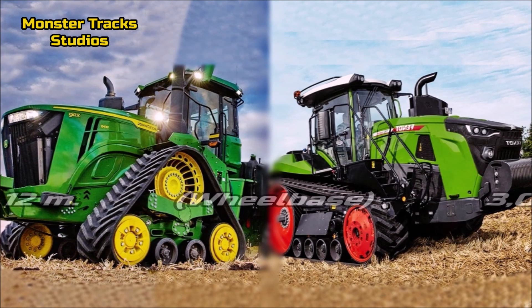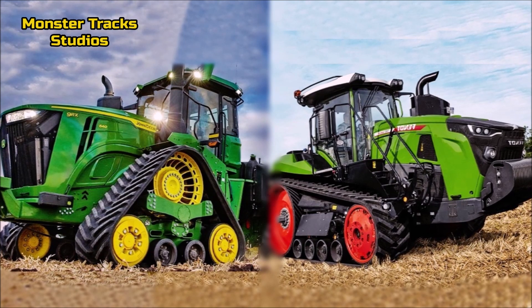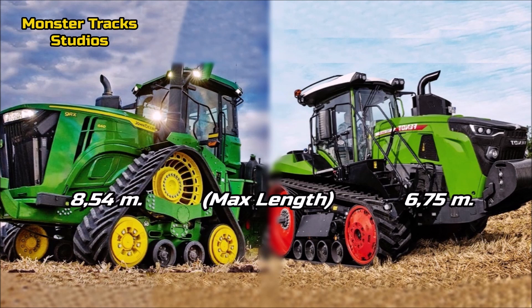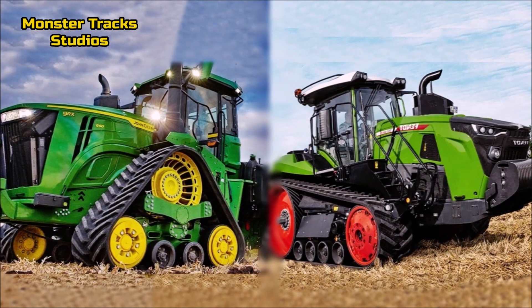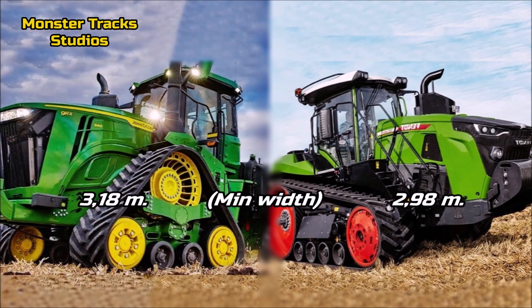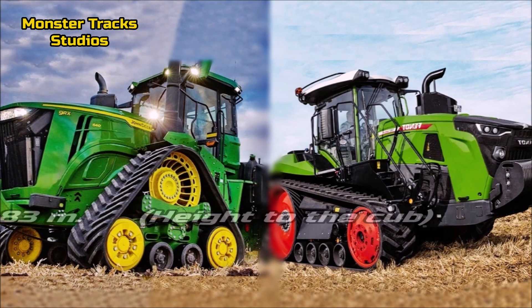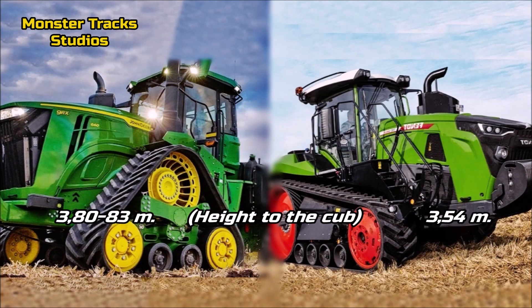The wheelbase of the Deere is 4 meters 12 centimeters; Fendt is smaller at 3 meters. The max length of the Deere is 8 meters 54 centimeters; Fendt is much smaller at 6 meters 75 centimeters. The minimum width of the Deere is 3 meters 18 centimeters; Fendt is smaller at 2 meters 98 centimeters. The height to the cab of the Deere is 3 meters 80 to 83 centimeters; Fendt is shorter at 3 meters 54 centimeters.